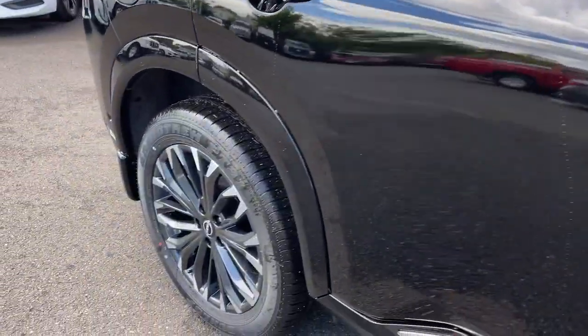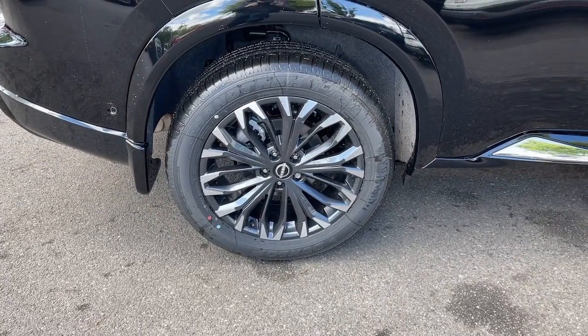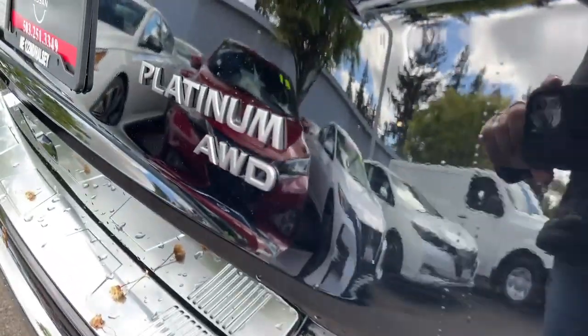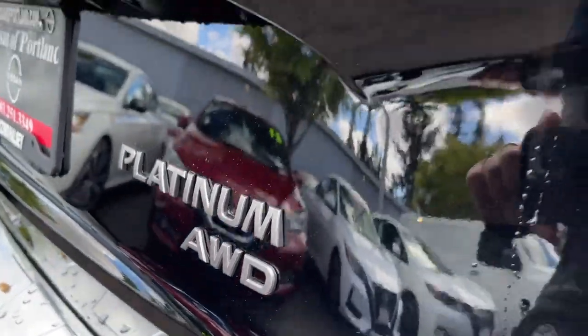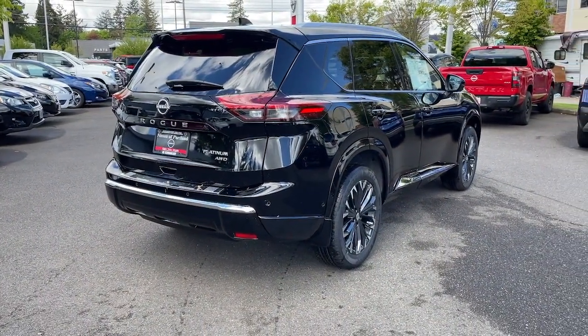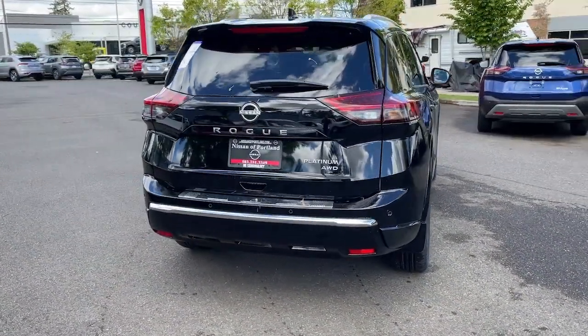These are just some of the great options this vehicle comes with: heated steering wheel, head-up display, Apple CarPlay and/or Android Auto, hands-free liftgate, keyless entry, supercharged engine, all-wheel drive, sunroof/moonroof, navigation system, lane-keeping assist.